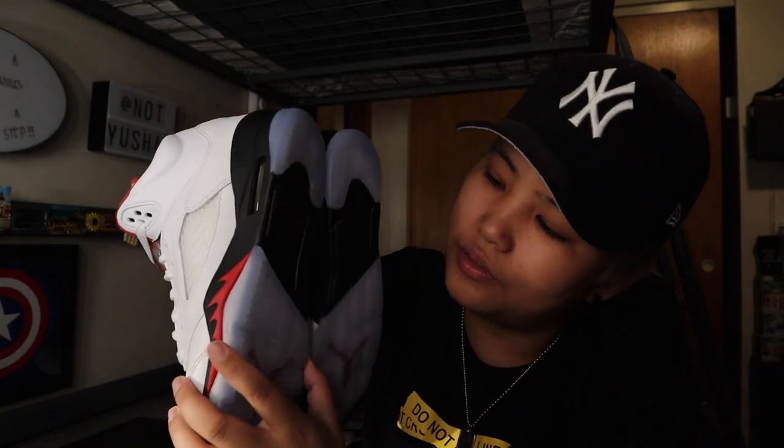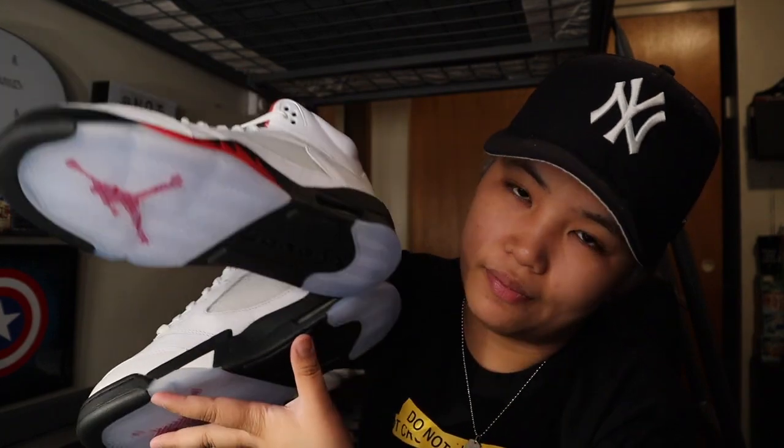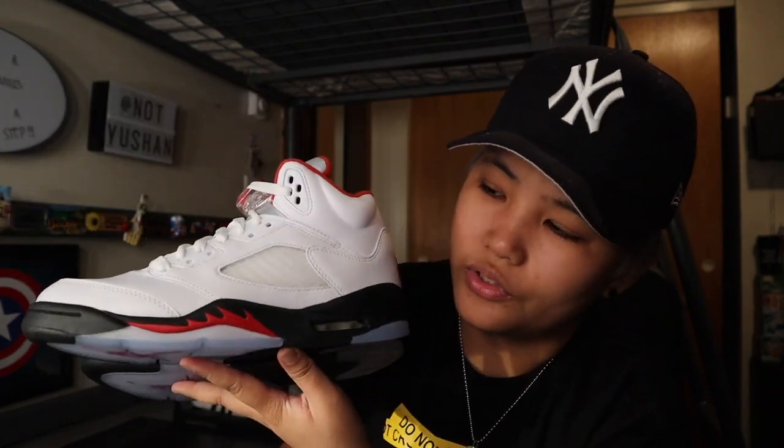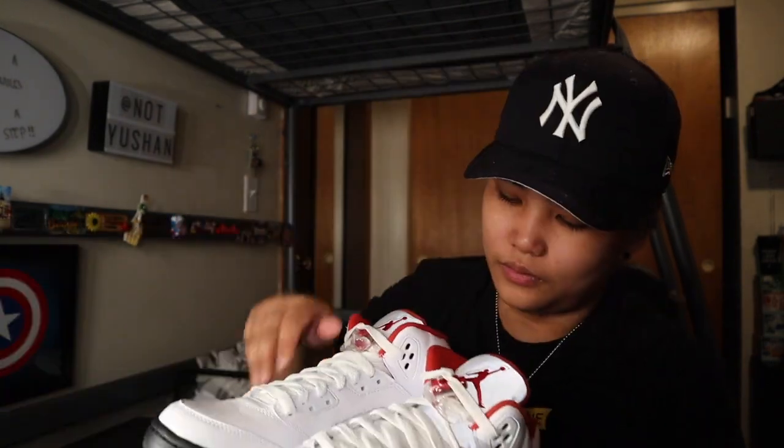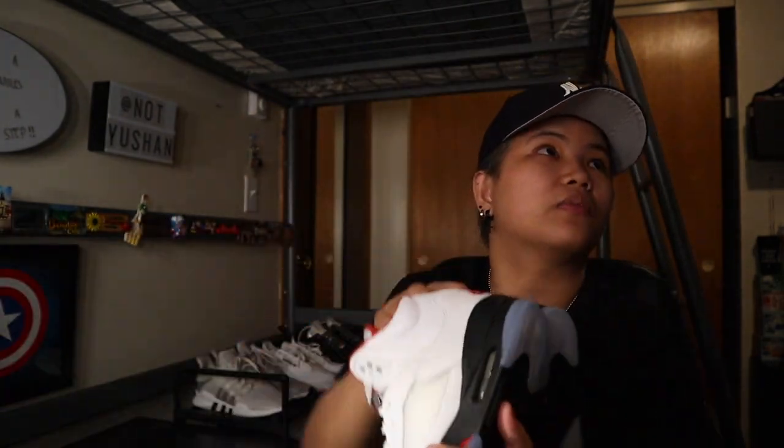This design is turning 30 years old — this is what Michael Jordan used back in 1990. I think that's also why it was re-released — it's dedicated to the 30th anniversary. Comment down below if you want to see my sneaker collection part 2, because I already made part 1 and I'll leave the link up here so you can see my other shoes.